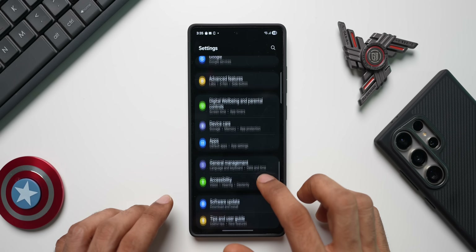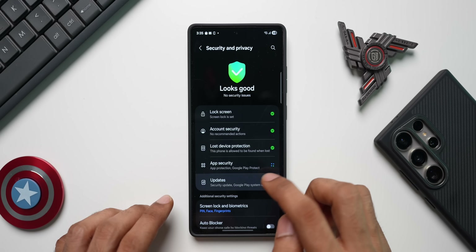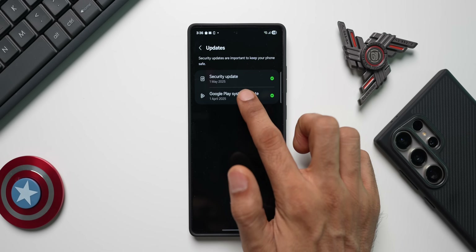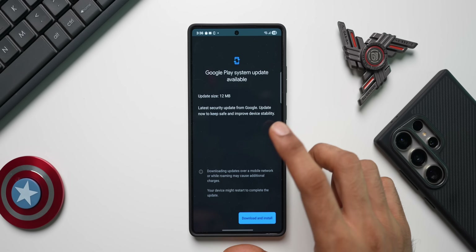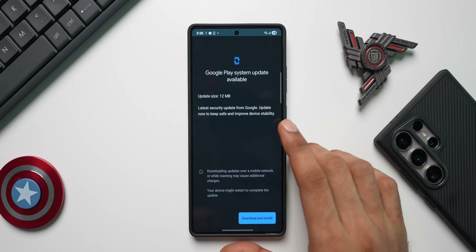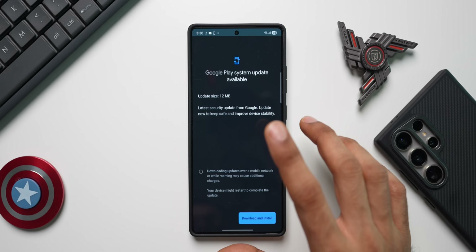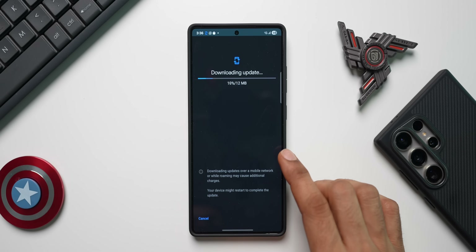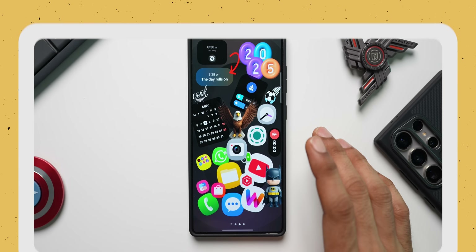Let's check if we have the latest Google Play System update. Going to Security and Privacy settings, then Updates — we have the latest update which is for April 2025. There is a small 12 MB update here. This is likely an incremental update after the April update and may not be the May update, but let's go ahead and download and install it.